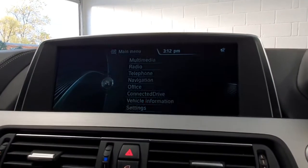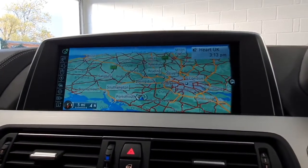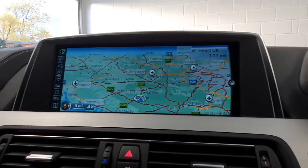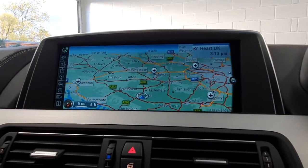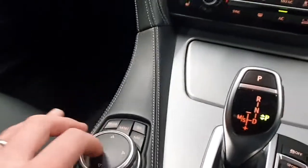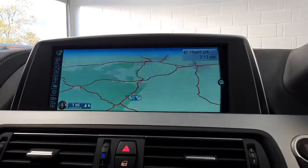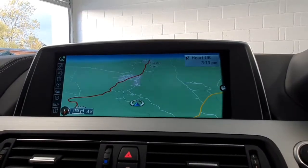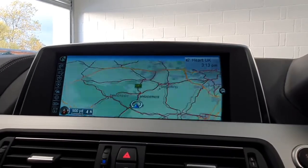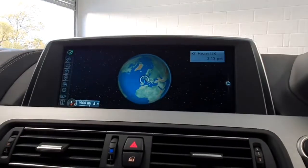We also have satellite navigation, covering the whole of Western Europe, including traffic reports. For inputting data, the car has handwriting recognition — you can scribble on the touchpad to search for a location. It's a really lovely, easy-to-use system. It will reroute you for traffic, and you can use it all the way through Europe — a very, very good feature.